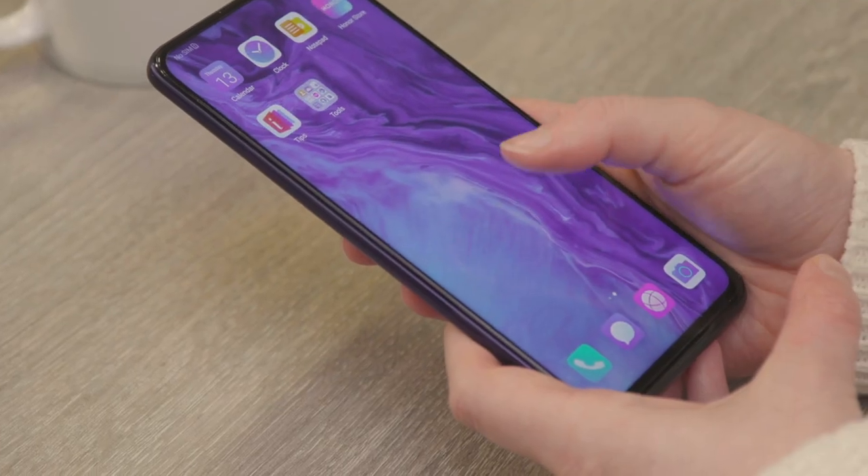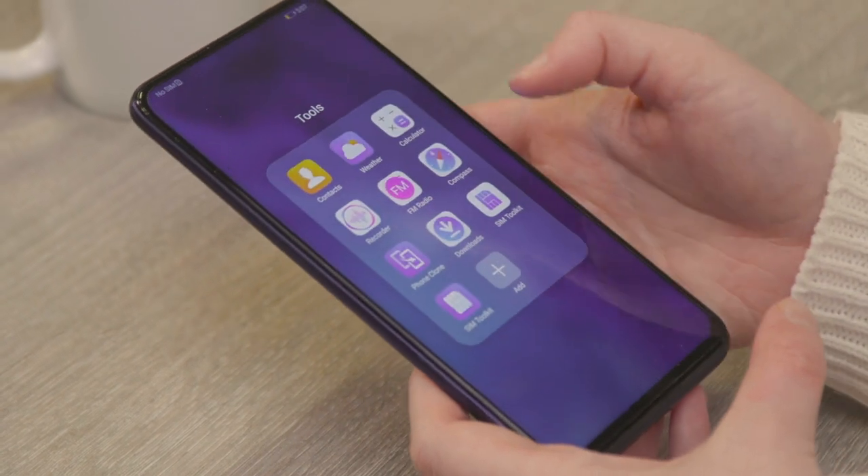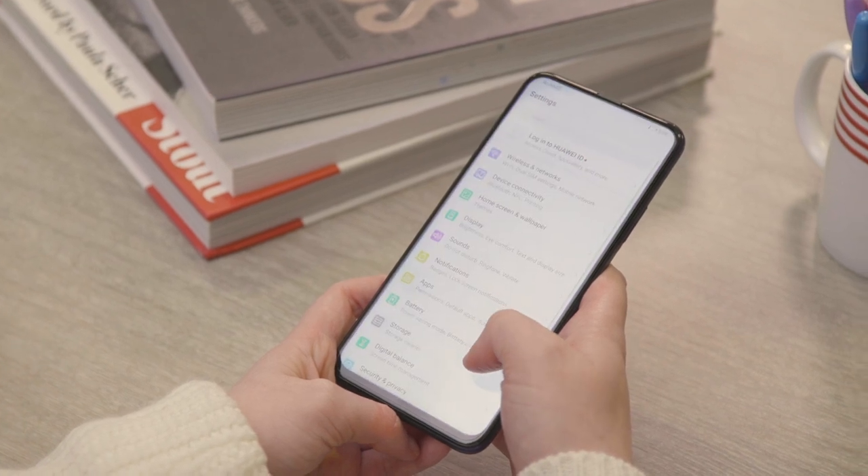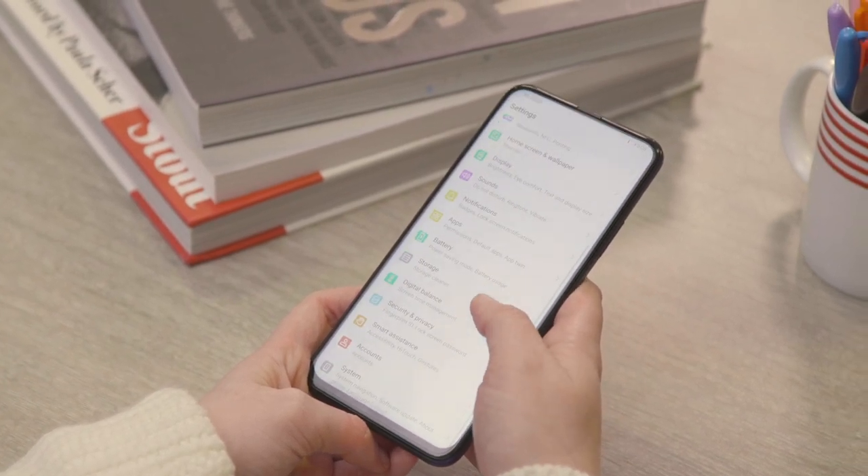That provides a bezel-less display and an overall full-view look at the phone. The Honor 9X Pro also comes with Android 9, running on Huawei's EMUI 9.1 skin — a decent mid-range OS for this type of phone. It's obviously not Android 10, but that's to be expected. Underneath the hood, you get a 4,000 mAh battery, which I found to last about a day and a half with video watching, social media, and that sort of usage. You also get USB-C charging, a headphone jack, and a microSD slot for extra storage.